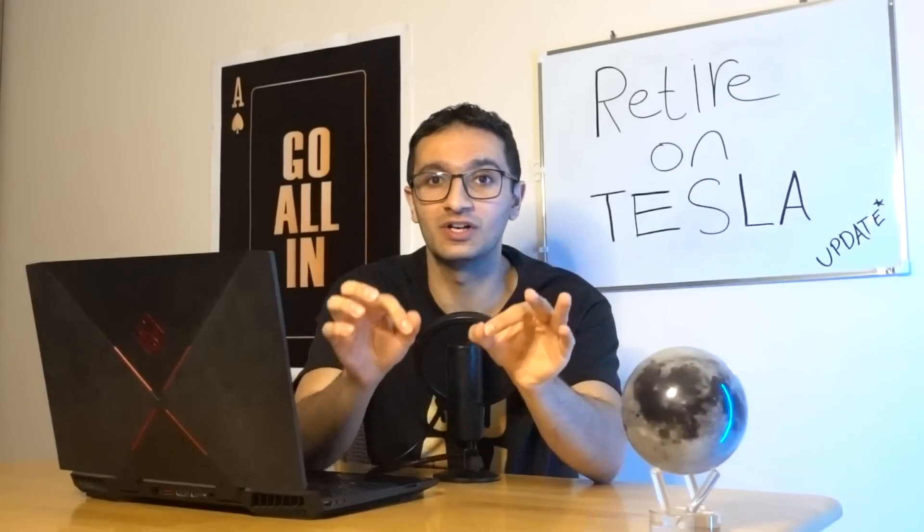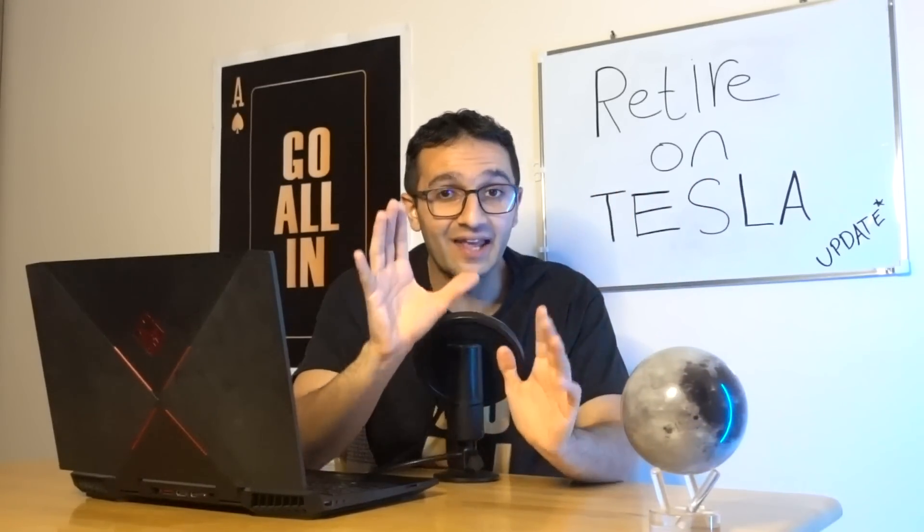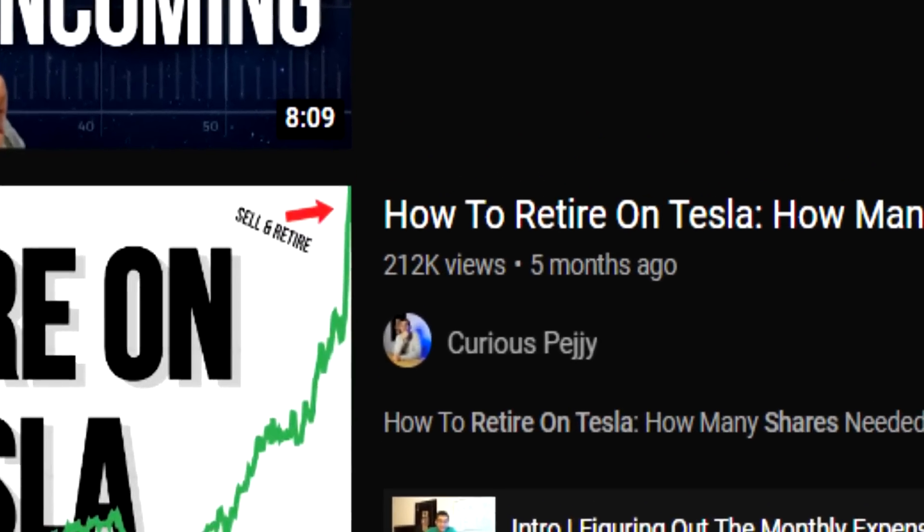How many shares of Tesla stock do you need today to retire by 2030? This is an update video — the first update video I've ever made. It did pretty well, almost 250,000 views. This tells me there are a lot of investors out there going all in on Tesla stock, which is why they find this topic so intriguing.